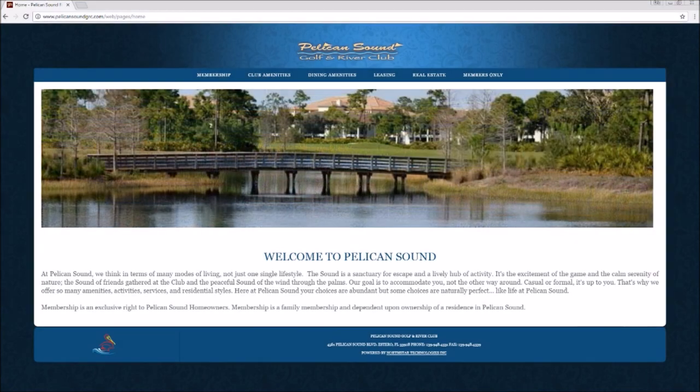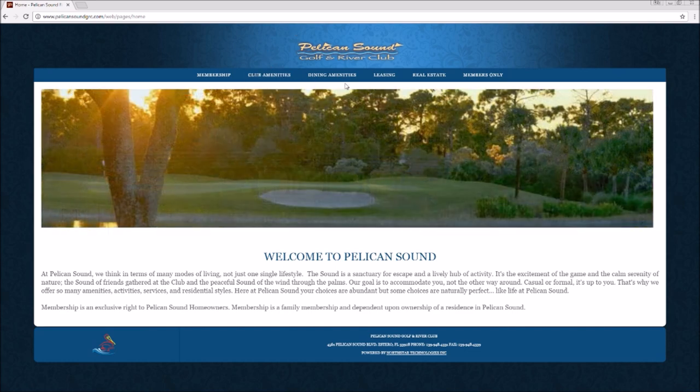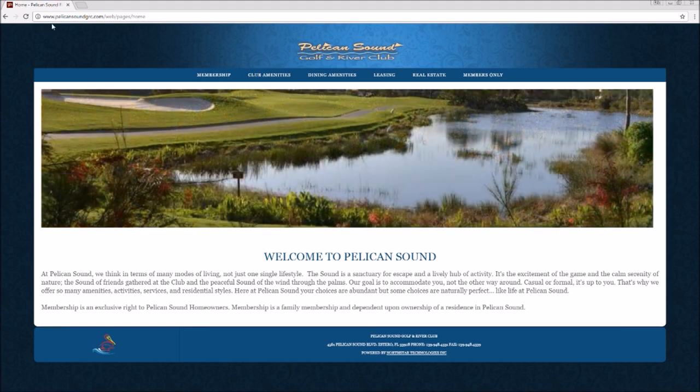Hello Pelican Sound residents! I would like to take you on a little tour of our upgraded platform and website. This is what you're going to see when you enter pelicansoundgrc.com.